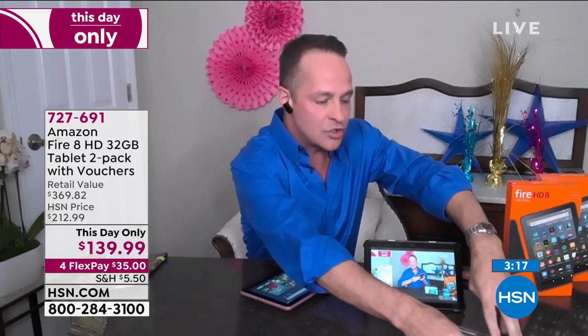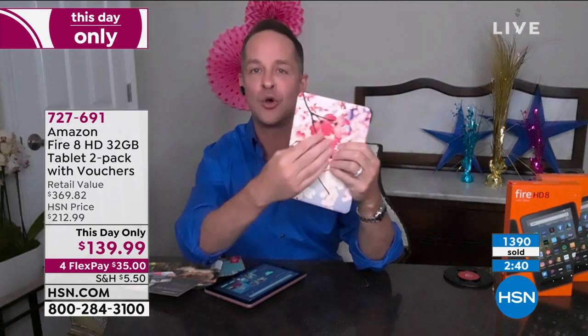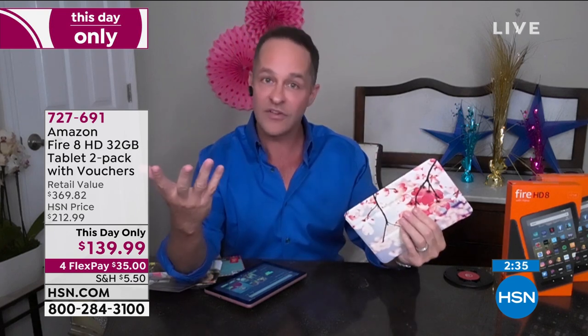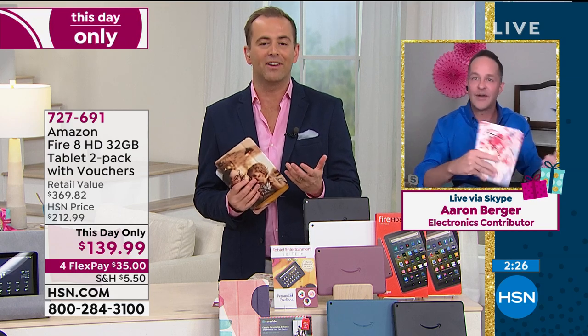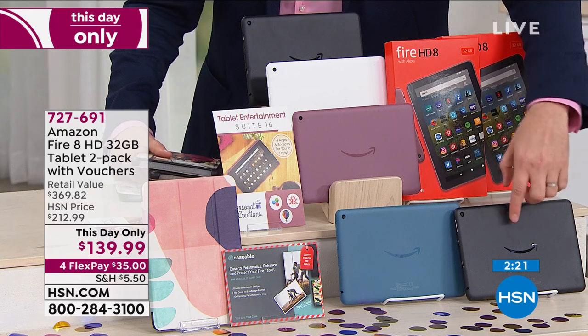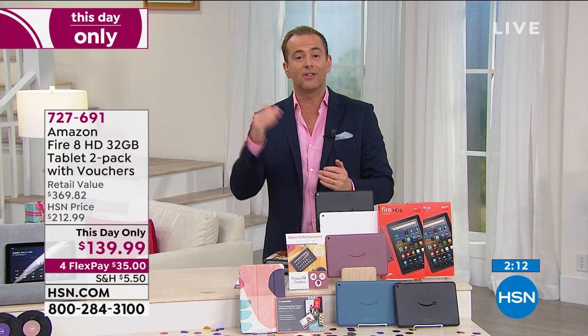The one extra thing we're including at HSN that you don't get anywhere else: two Caseable vouchers. Get it home, go online, and you can put in your own picture. I put in a picture of Max — my little boy on one side and me with my little boy on the back. The case folds up in the back to form a little tripod. They also have about 10,000 different pre-chosen designs. You're getting two cases — that's typically an additional $20 to $60 cost elsewhere. This is ending at midnight, so last chance. Retail value $370; our price is $139.99.